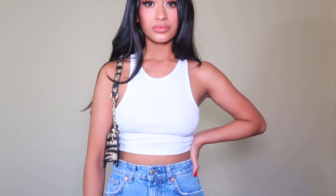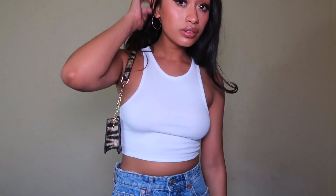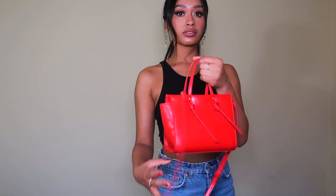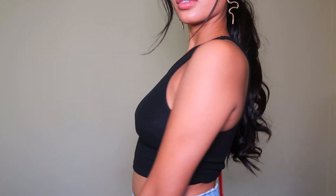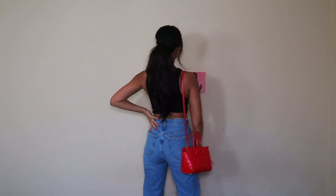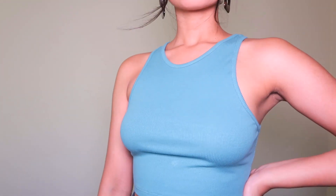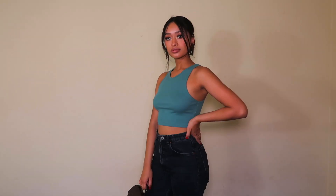For outfit one, I paired the white tank top with the Zara jeans, some black stilettos, and the handbag from Pretty Little Thing, plus hoop earrings also from Pretty Little Thing. I really love this outfit — it's just basic, cute, and works for any occasion. For outfit two, I paired the black tank from Zara with the jeans, the snake earrings from Pretty Little Thing, the red bag from Zara, and the black stilettos — such a cute outfit. For outfit three, I paired the green tank with a pair of black boyfriend jeans from Zara, the little handbag, statement earrings, and the black stiletto heels. I'm really in love with this combo — it's just another cute casual springy summer vibe.